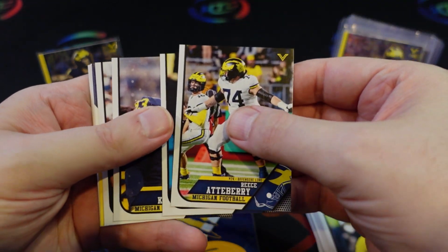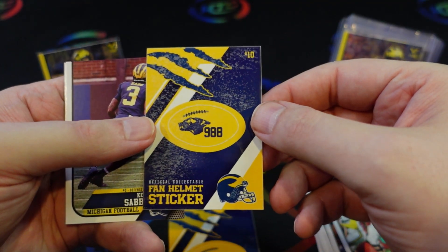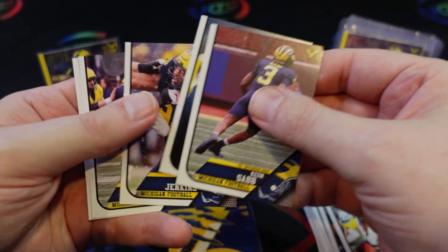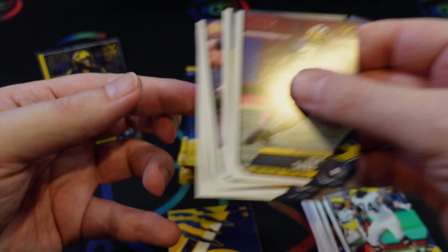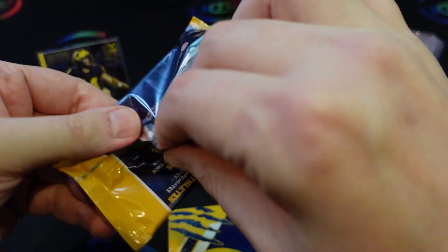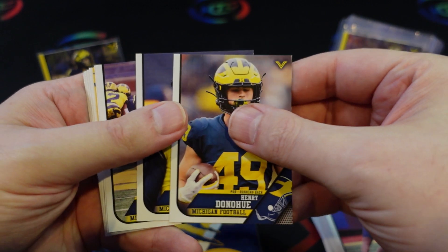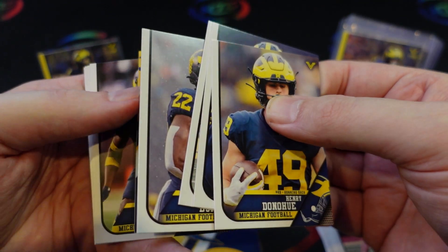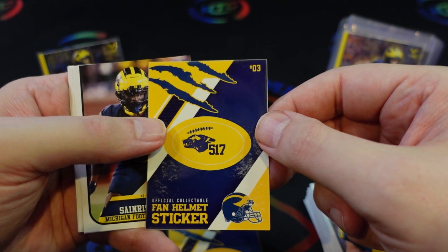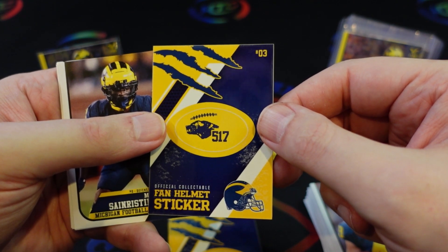There's JJ McCarthy again. Here's another sticker — this one numbered 988, which is the most recent win over Ohio State last year. Then Keon Sabb, who should have a higher role, and Chris Jenkins. Getting back to what I was saying, it'll be interesting to see how the market reacts to NIL-sponsored content that's becoming more and more common, since college doesn't tend to be as popular in the card community as professional sports.